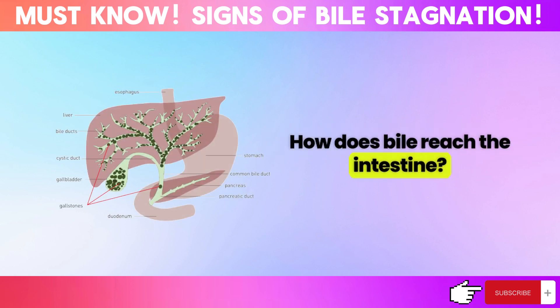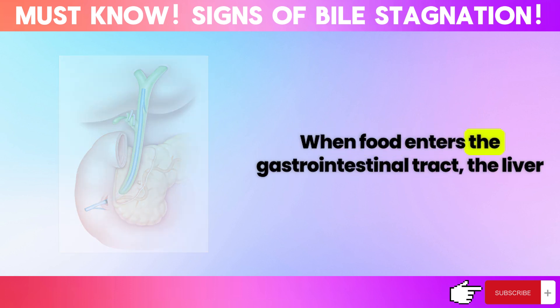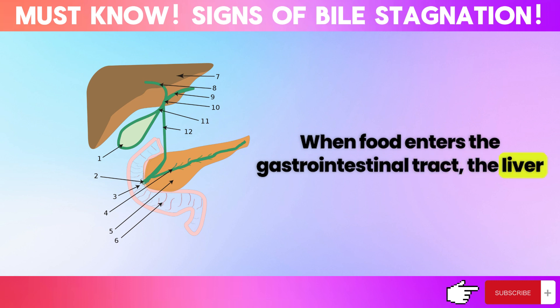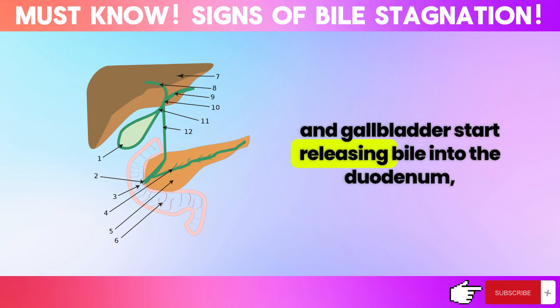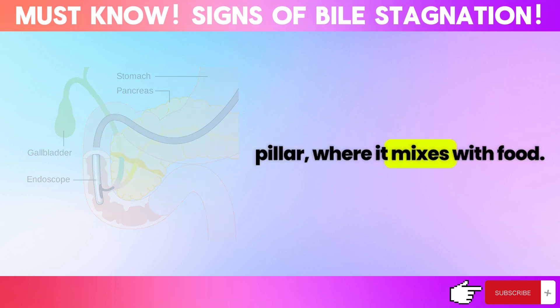How does bile reach the intestine? The liver continuously produces bile 24 hours a day. When food enters the gastrointestinal tract, the liver and gallbladder start releasing bile into the duodenum through the bile ducts and the major duodenal papilla, where it mixes with food.